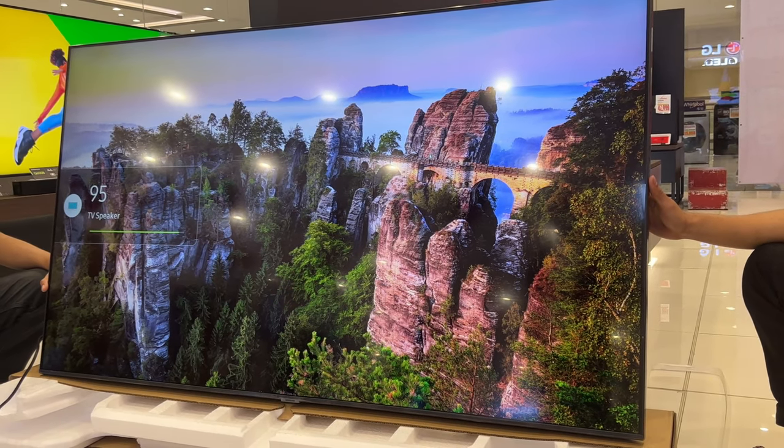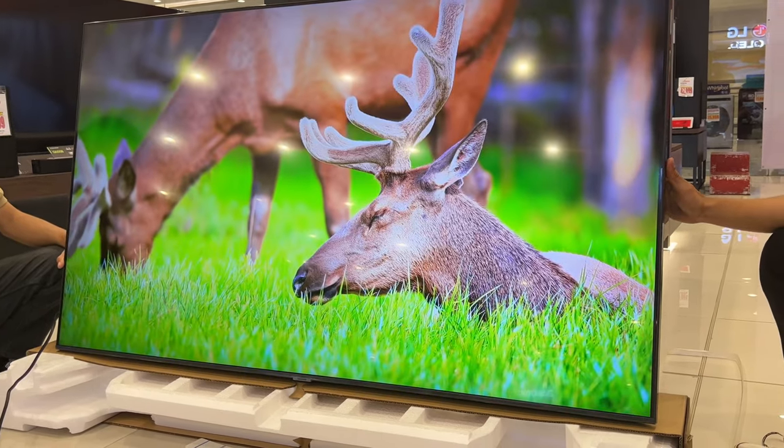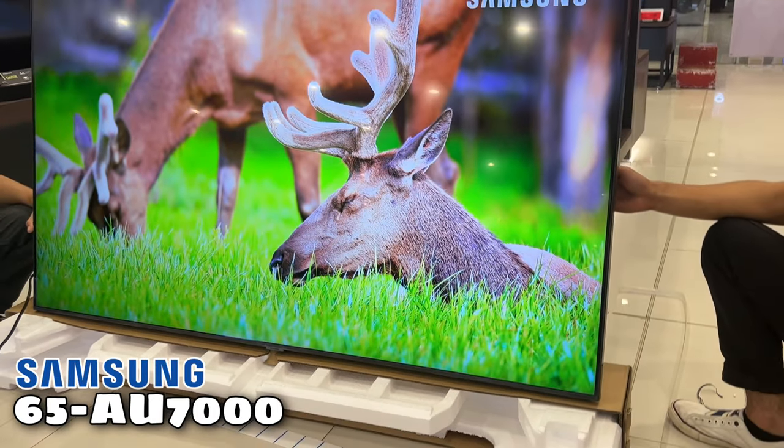Hi guys! Welcome to my channel, Crusher v Appliances Trading. In this video, let's take a closer look and review the Samsung 65 AU7000.